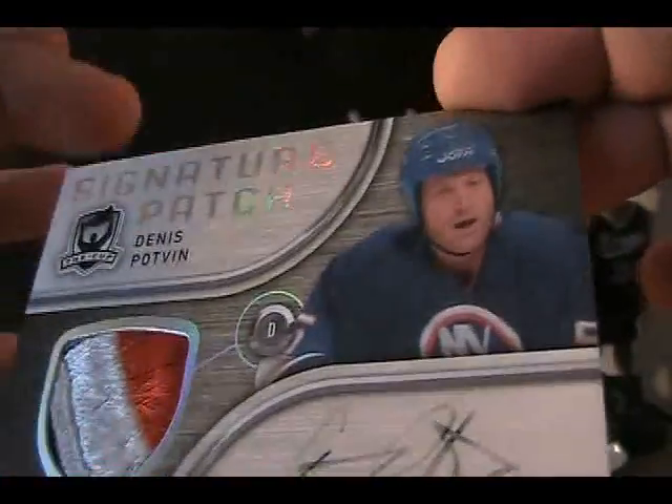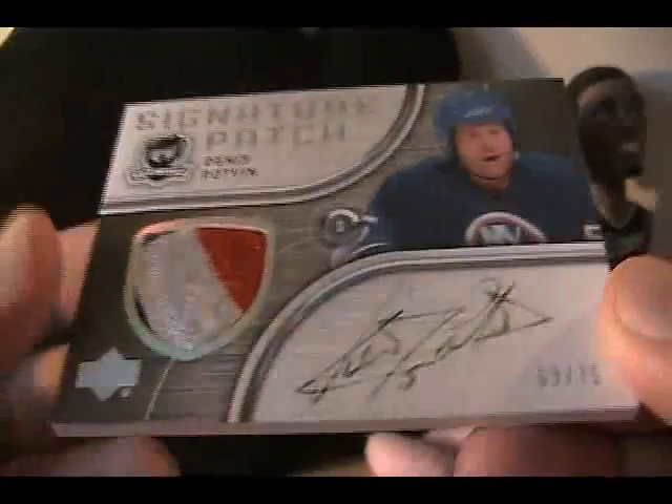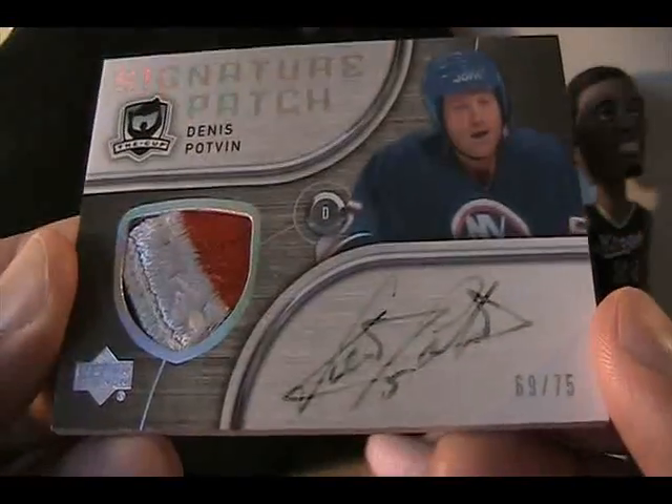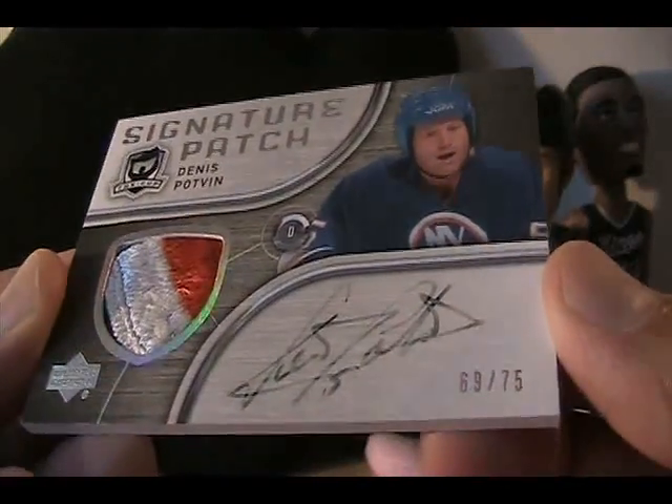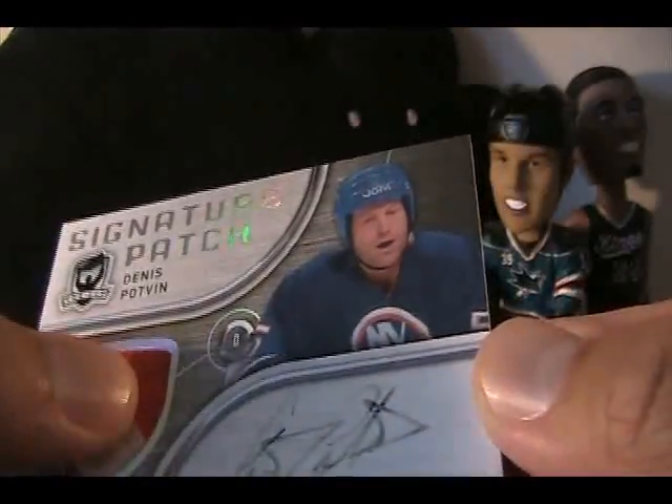I don't know what I can do with it, but I picked it up really super cheap on eBay, just kind of on a whim. Not a huge Dennis Potvin fan or anything like that, but occasionally I will pick up cards I see that are decently priced. This one was definitely decently priced.